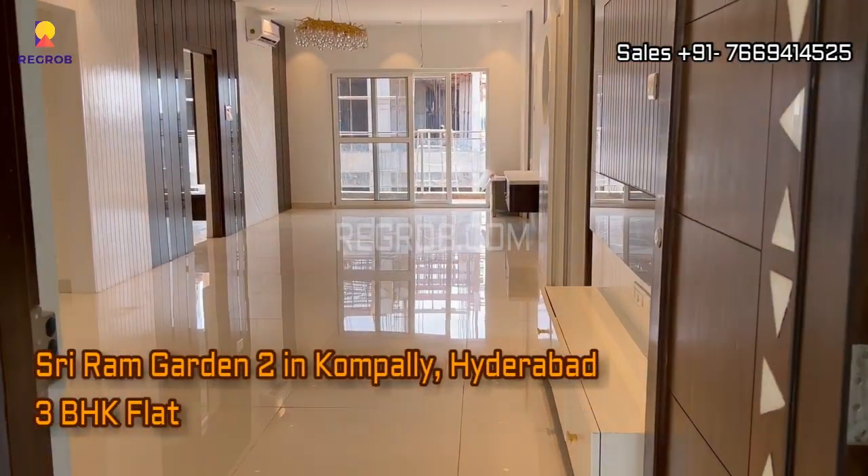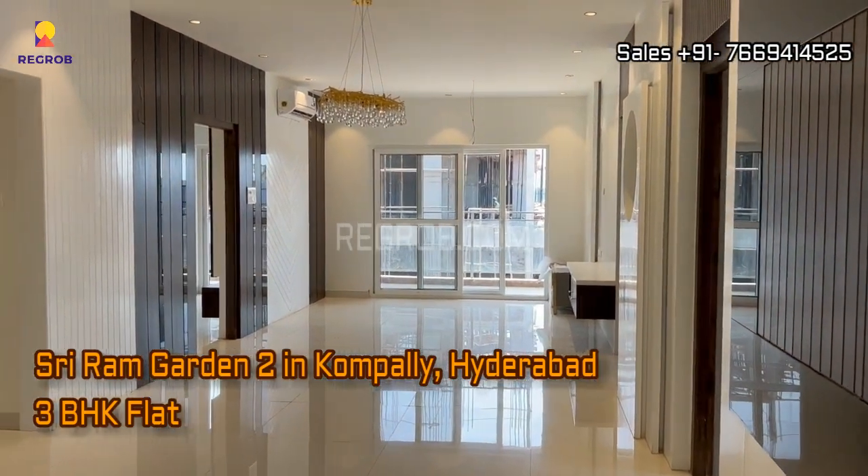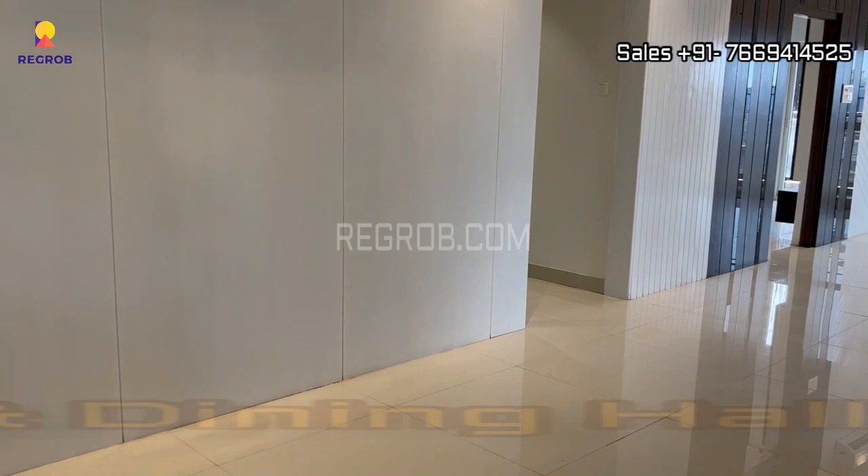Hi viewers, in this video we are taking you into a 3BHK flat of Sri Ram Garden 2 located in Kompalli, Hyderabad. So let's take the inside view.